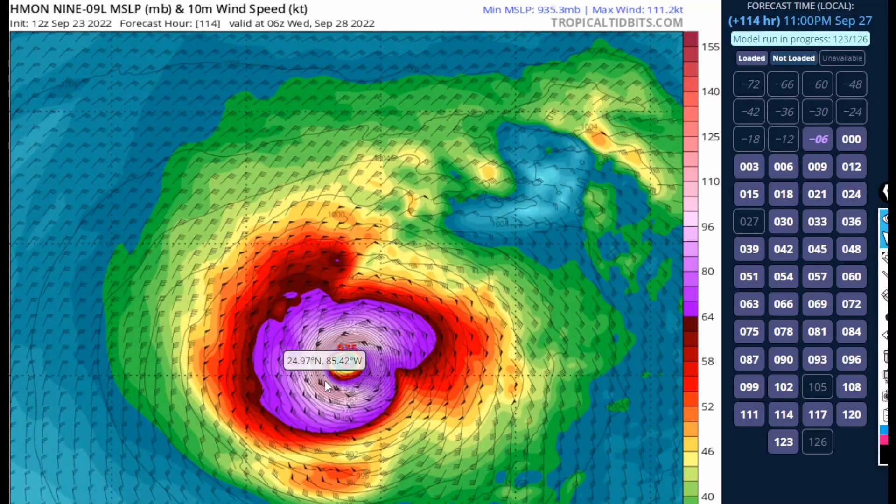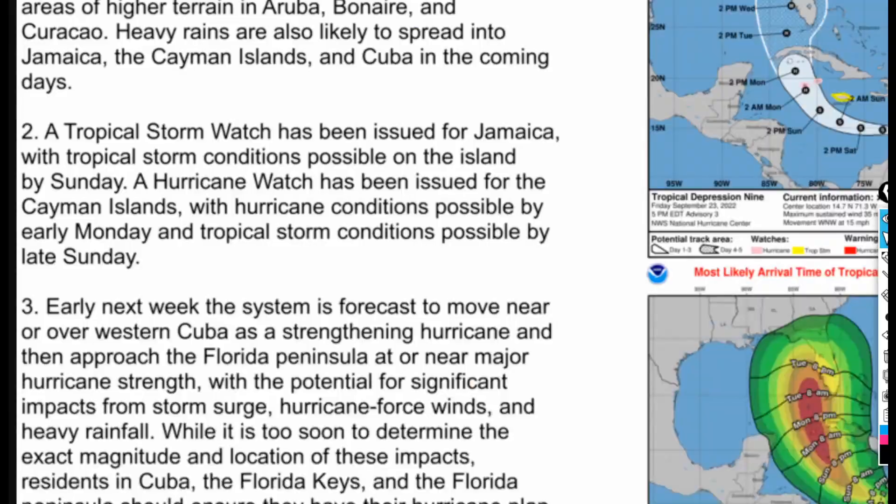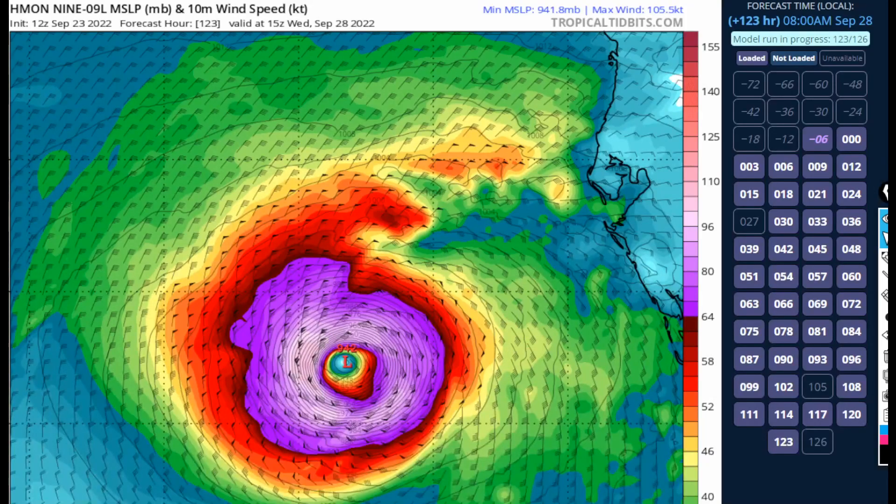This could be generous given the recent uptick in the statistical models by the GFS and the European. Even the Icon model is starting to latch on to a further westward jog with its ensemble guidance. This is a little concerning — it may not be Florida as much as we first thought, but still please get prepared just in case and follow the advice of the National Hurricane Center.